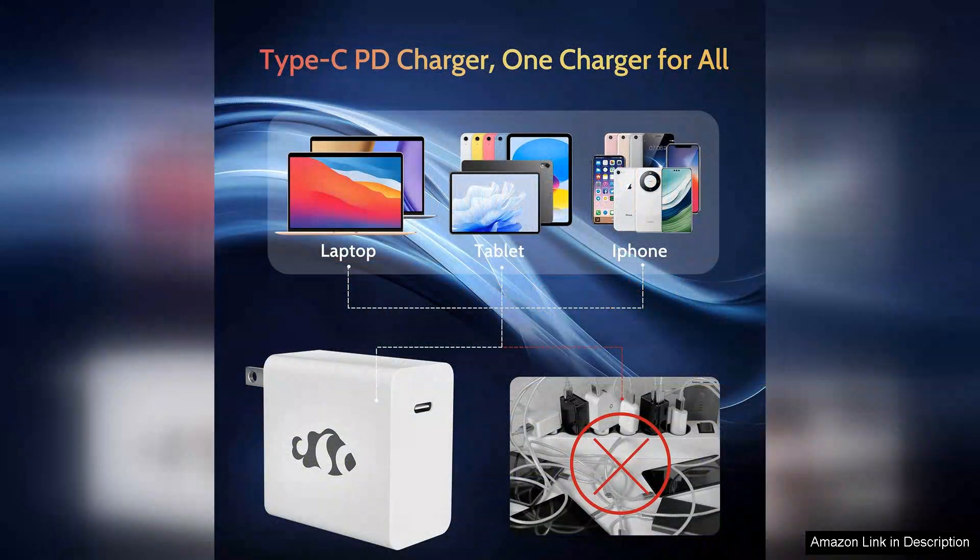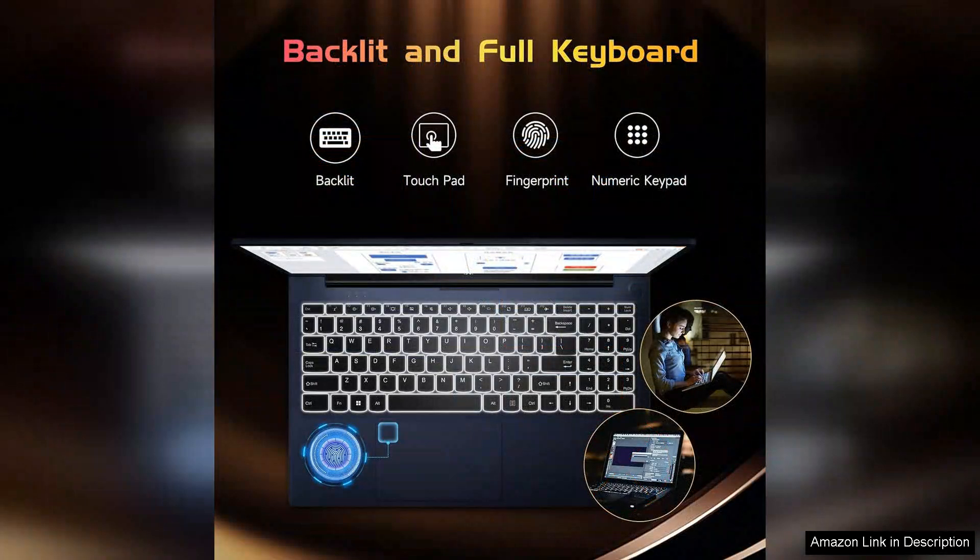The 15.6-inch full HD display offers vibrant colors and sharp images, making it perfect for both studying and entertainment. Whether you're streaming lectures or watching movies, the screen delivers a satisfying viewing experience.